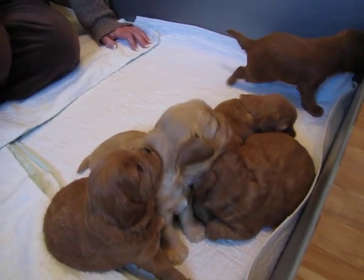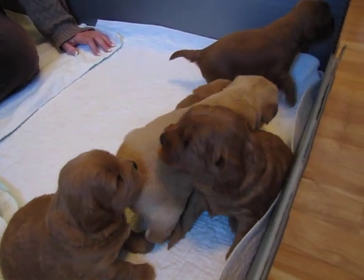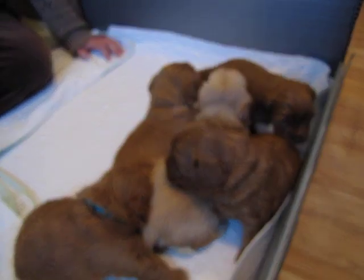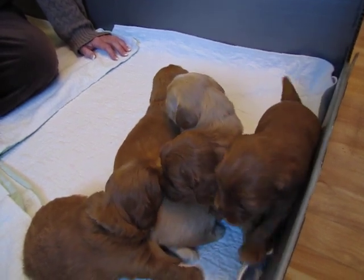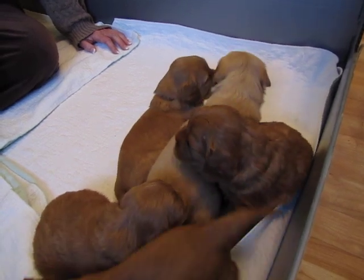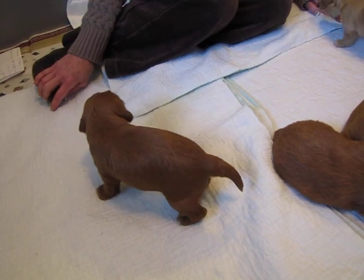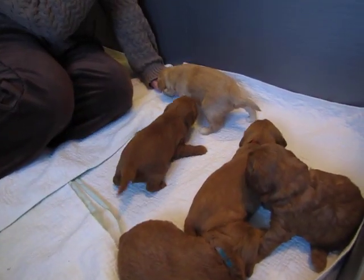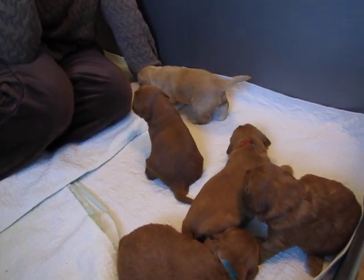$300 is the deposit. As part of that price, they are microchipped, vet checked, and wormed three times. They go out on a spay and neuter contract that allows you to get them spayed or neutered up to four months after you take them home. You mail me proof from your vet that you've had this procedure done, and I will mail you a check for $175 towards the cost of that procedure, along with the pedigree.